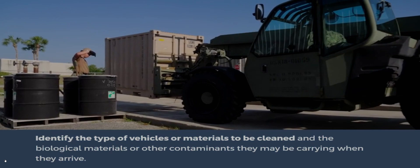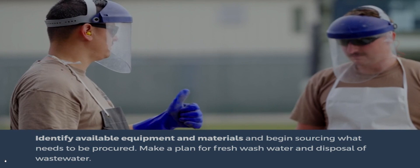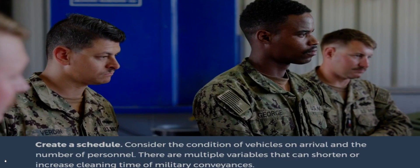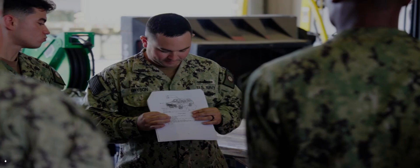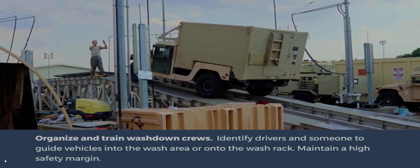Identify the type of vehicles or materials to be cleaned and the biological materials or other contaminants they may be carrying when they arrive. Identify available equipment and materials and begin sourcing what needs to be procured. Make a plan for fresh water and disposal of wastewater. Create a schedule, considering the condition of vehicles on arrival and the number of personnel. A general rule of thumb is that tracked vehicles such as AAVs, Bradley Fighting Vehicles, or Tanks can take significantly longer to adequately clean due to the intricacies of the tracks. Finally, organize and train washdown crews. Identify drivers and someone to guide vehicles into the wash area or onto the wash rack, and maintain a high safety margin.